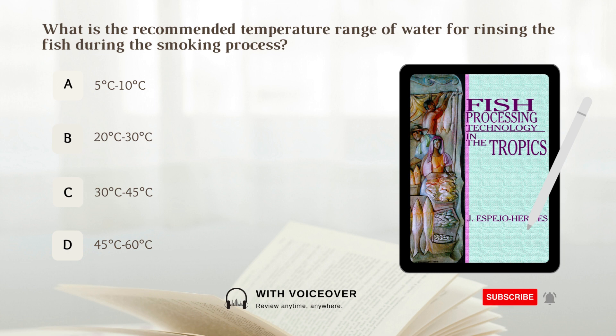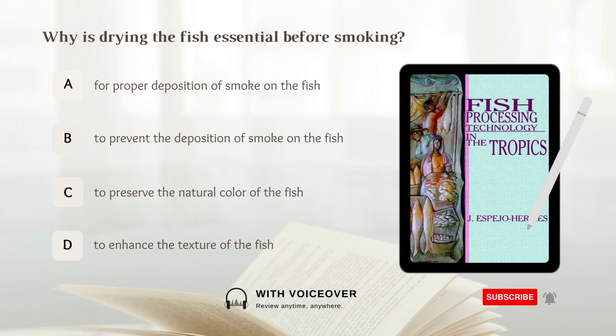What is the recommended temperature range of water for rinsing the fish during the smoking process? A. 5 to 10 degrees Celsius. Why is drying the fish essential before smoking? A. For proper deposition of smoke on the fish. B. To prevent the deposition of smoke on the fish. C. To preserve the natural color of the fish. D. To enhance the texture of the fish. Answer: A. For proper deposition of smoke on the fish.